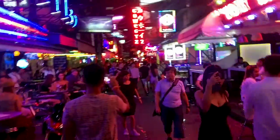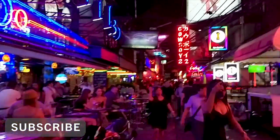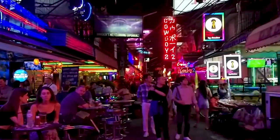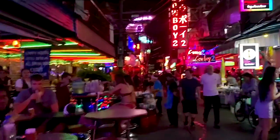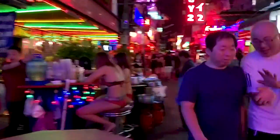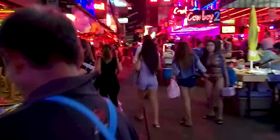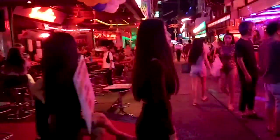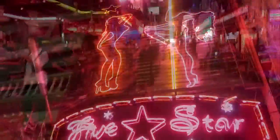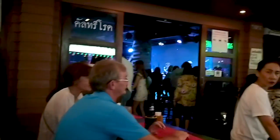This is Soi Cowboy, a popular red light district in Sukhumvit. It is a small road lined with go-go bars. There are also clubs and bars here, though they can be quite expensive.